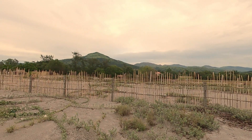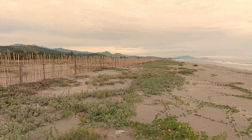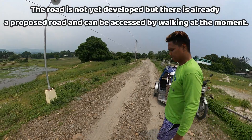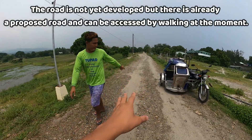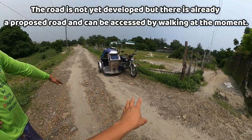The same time, may nakabili na. So kung may nakabili na, nag-research na siya ng sarili niya bago niya binili yun. Ito yung pinaka barangay road. So from here, kukuha ng daanan.